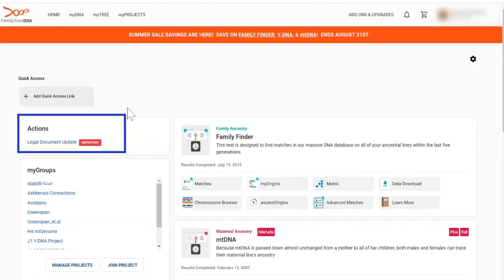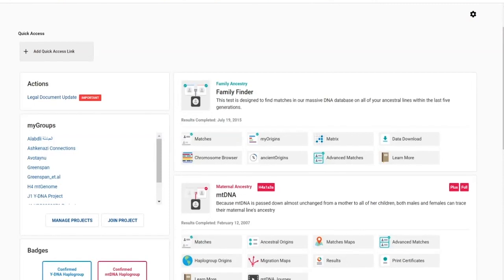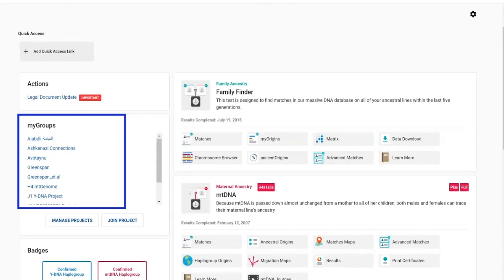The dashboard has an 'Actions' section — a lot of times there are updates people don't realize have happened, like feature updates, changes to terms of service, or invoices for ordered tests. There are all kinds of different scenarios where people have actions or things that need attention, so they've created an area for people to quickly see anything new or any important updates. Also prominently featured on the new dashboard are Group Projects.